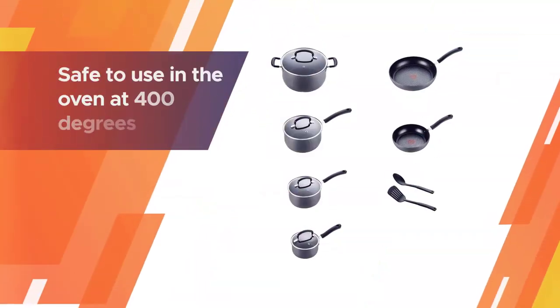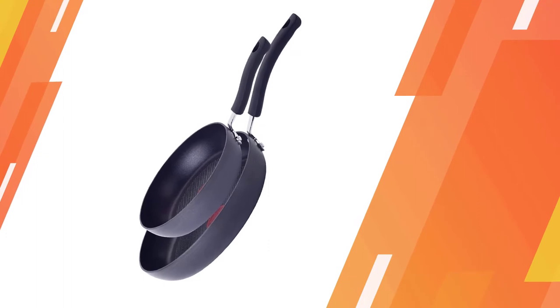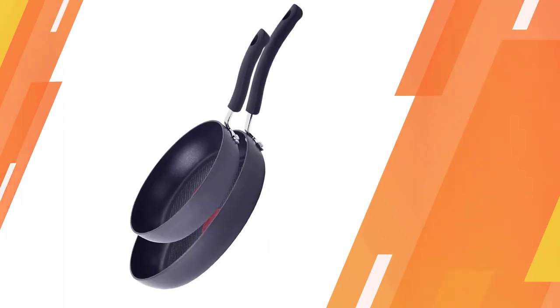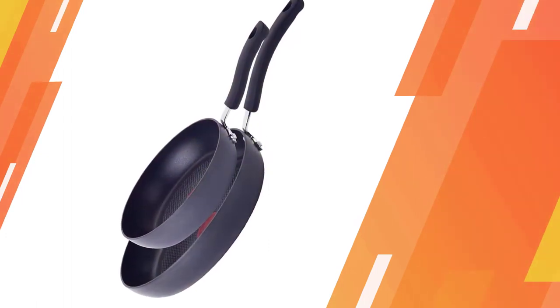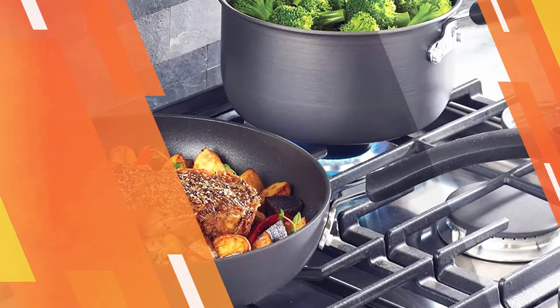A hard titanium nonstick surface for inside performance. Handles made of silicone stay cool, attached with rivets for your comfort and safety. The set is safe to use in the oven at 400 degrees Fahrenheit. The set can be used on all stoves except gas and induction.